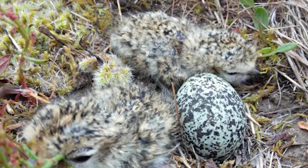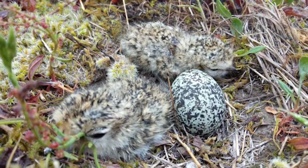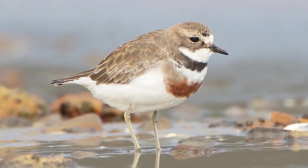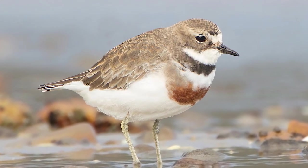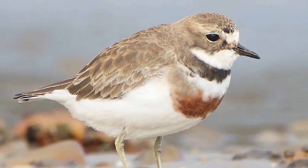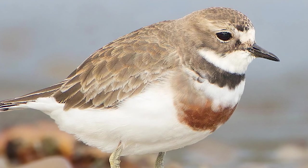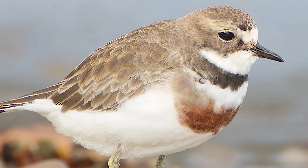Dotterels have however disappeared from many sites around New Zealand, even from ones where the habitat has changed little. Said decline is predominantly from introduced predators, which are fully capable of preying on eggs and chicks, and also the adults, with mustelids like ferrets, stoats and cats, feral or domestic, being the biggest threats, although human development and activities like off-road driving have also led to birds being killed.